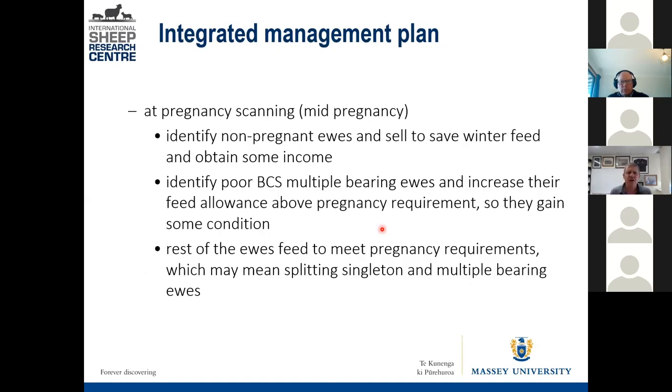You can identify non-pregnant ewes and cull. If you can identify a thin multiple-bearing ewe, there's only a small window post-scanning where she can gain some body condition. After that, it's physiologically impossible because of the demands of pregnancy. Twin and triplet-bearing ewes under most grazing conditions physically can't eat enough to meet their theoretical requirement from herbage alone — they have to use body fat. If you want a ewe to use that fat, she's got to have some, otherwise you get negative consequences for lamb survival, growth, and milk production. So you target those poor-condition ewes to feed a bit more.